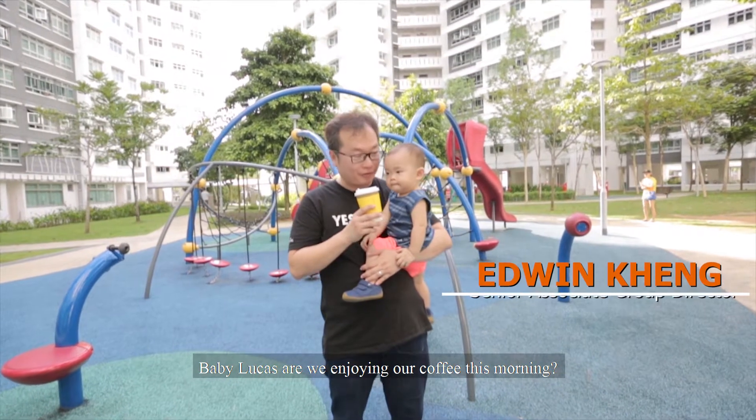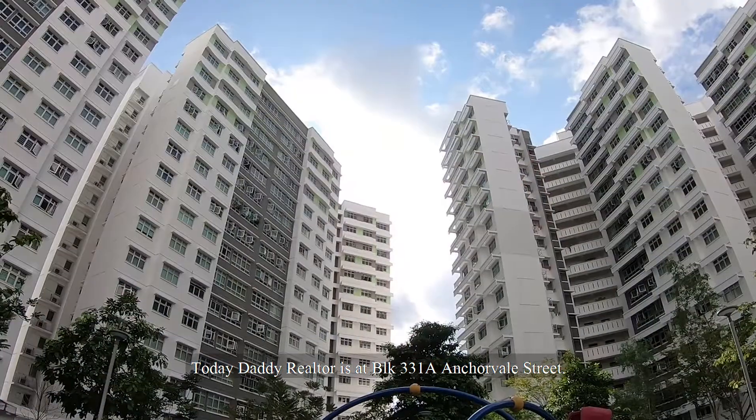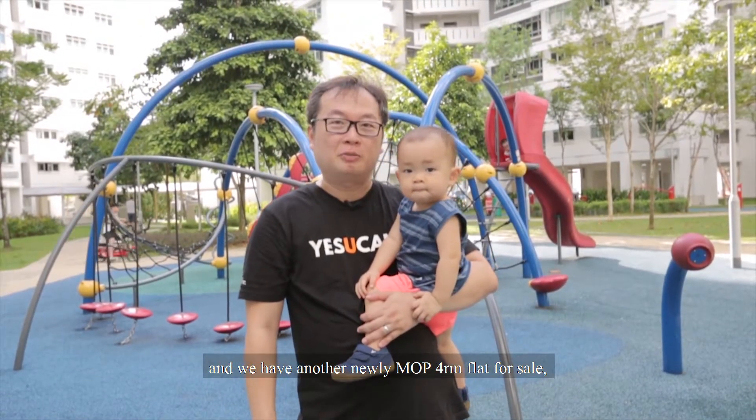Baby Lucas, are we enjoying our coffee this morning? Hello everyone, welcome to Sengkang. Today, Daddy Realtor is at Block 331A, Anchorvale Street, and we have another newly MOP 4-room HDB flat for sale.